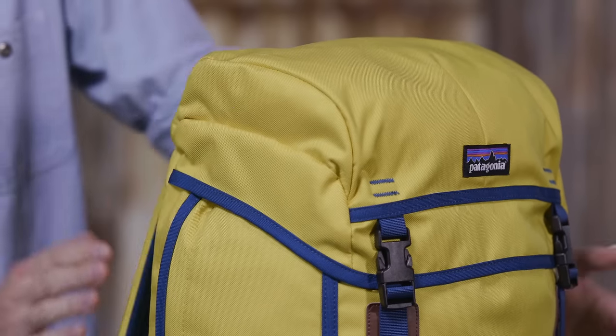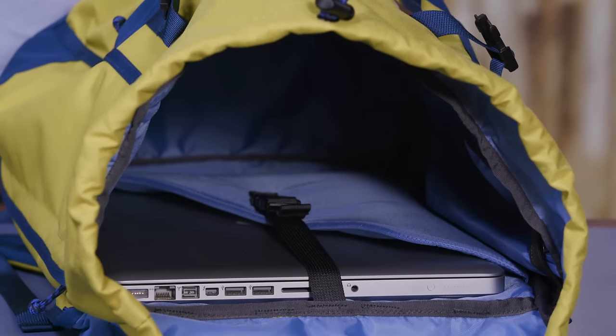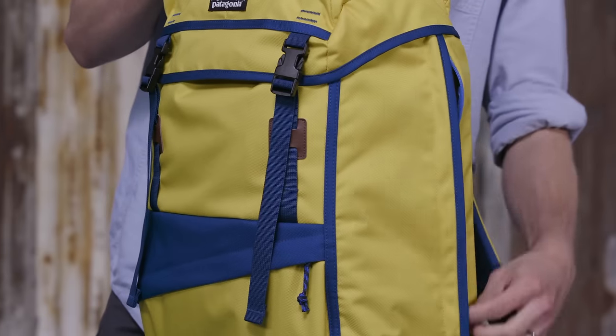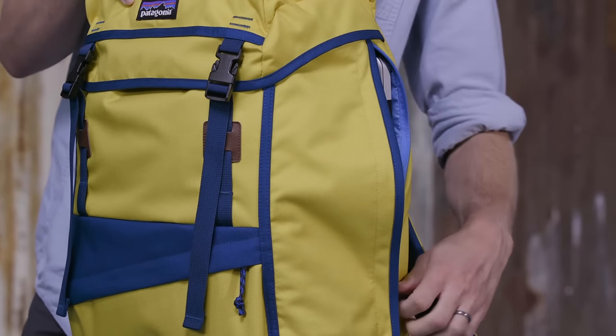The main compartment is protected with a large pocketed lid. Inside, a raised padded sleeve holds and protects most 15 inch laptops and secures with a buckle. A side zipper allows for easy access to your laptop without opening the top of the pack.